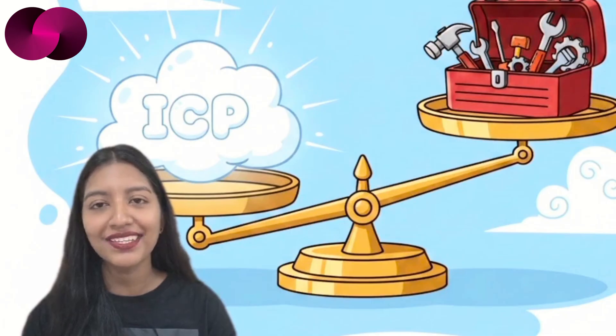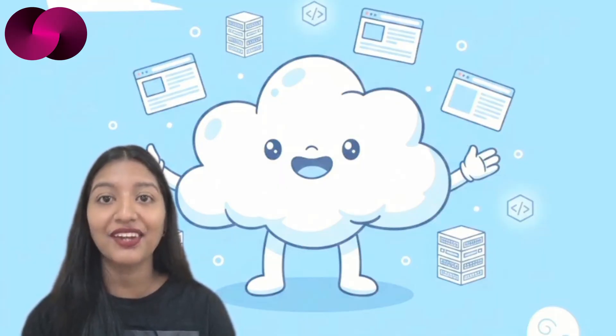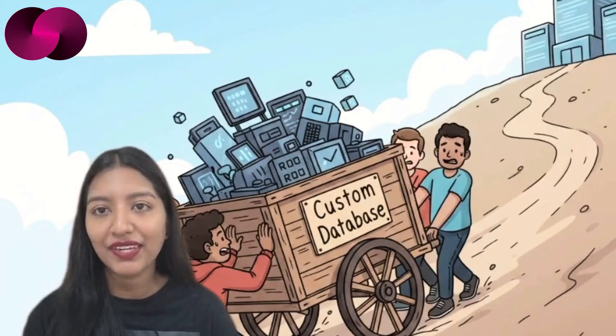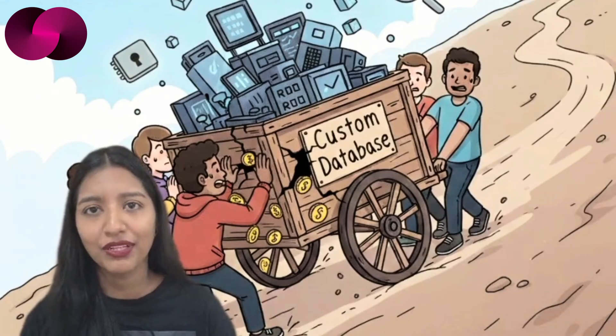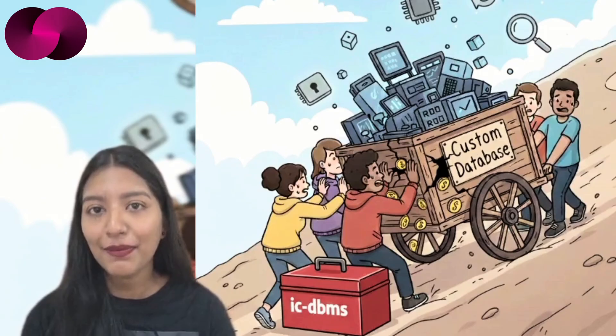Building applications on the Internet Computer has always come with a trade-off. On one hand, you get persistent smart contracts, on-chain compute, and the ability to serve full web applications directly from the network. On the other, you often have to think far more carefully about data storage than you would in a conventional web stack. For years, teams building data-driven apps on ICP have had to roll their own solutions — stable memory layouts, serialization, indexing, access control. None of it is impossible, but all of it takes time, and mistakes can be costly. That's the problem ICDBMS is trying to address.